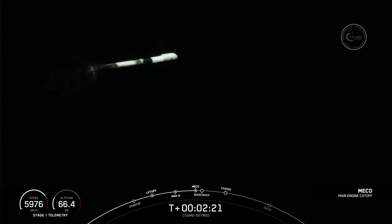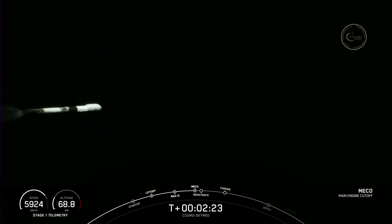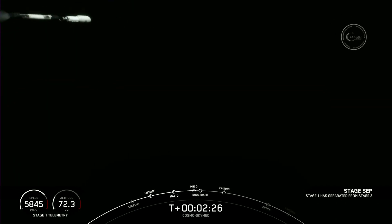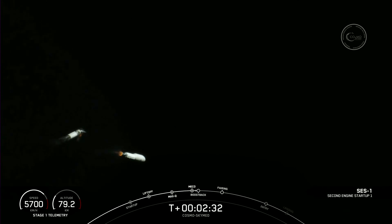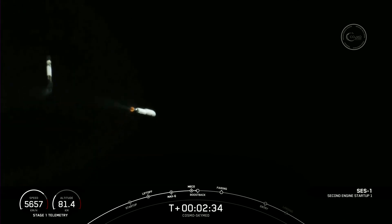MECO. Stage separation, confirmed. And back to MECO. Stage one boost back start up.